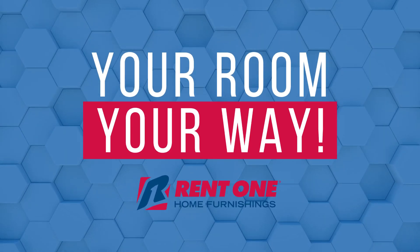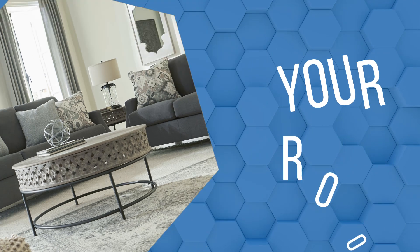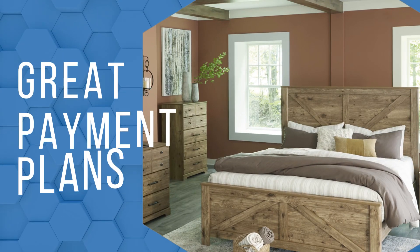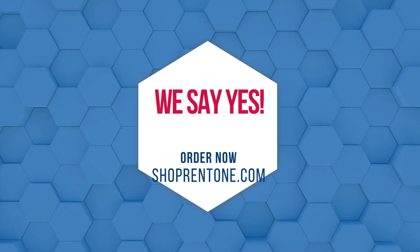Fill your room, your way, right now at RentOne. That's your room on your budget. Whether you want to pay weekly or monthly, we say yes. You are pre-approved. No credit needed.